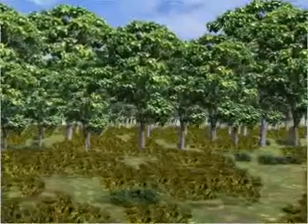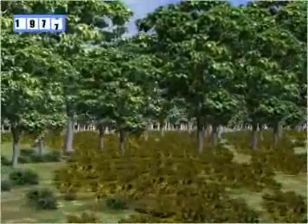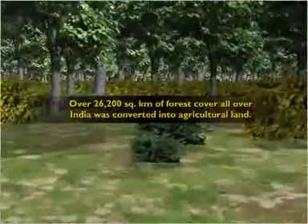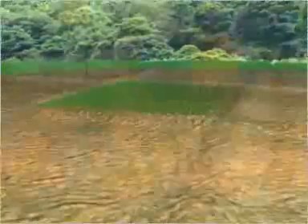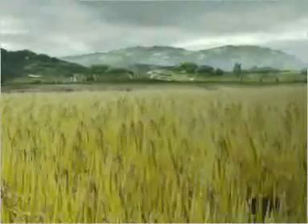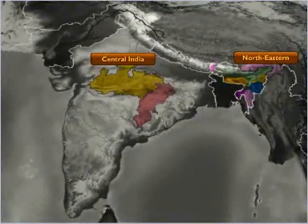According to the Forest Survey of India, during the period 1951 to 1980, over 26,200 square kilometers of forest cover all over India was converted into agricultural land. Shifting cultivation is a type of slash and burn agriculture practiced continuously in the tribal belts, especially in northeastern and central India, which has also contributed to the depletion of forest and wildlife resources.